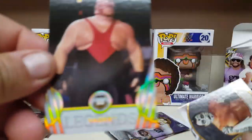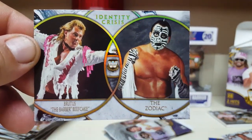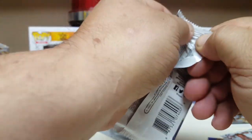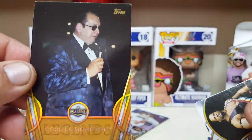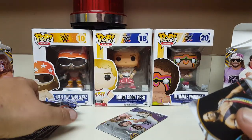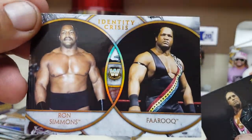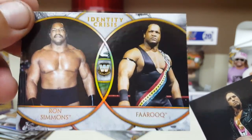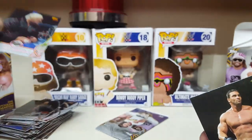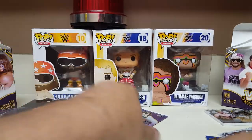Jeff Hardy. Big Van Vader. Identity crisis — the Zodiac and Brutus the Barber Beefcake. Two packs remain, hitting the homestretch. Gorilla Monsoon. The top of these cards — I am frustrated with the handling. Farooq and Ron Simmons — damn! Bret the Hitman Hart. The American Dream Dusty Rhodes and Ken Shamrock. Last pack!